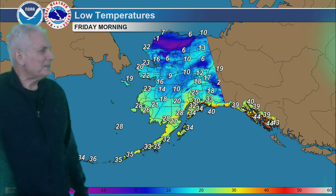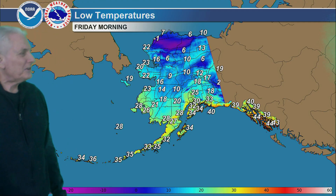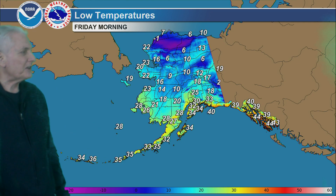Lows tonight: in the 40s for the Panhandle, 20s and 30s for southern Alaska, 10 to 15 in the central interior, with single digits from the Brooks Range out to the Arctic coast, upper 20s for the Pribilofs, mid 30s for the Aleutians, and upper teens for St. Lawrence Island.